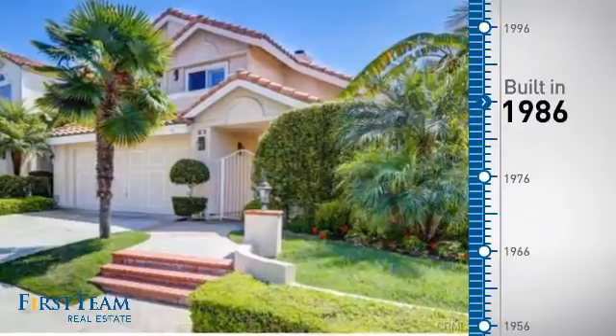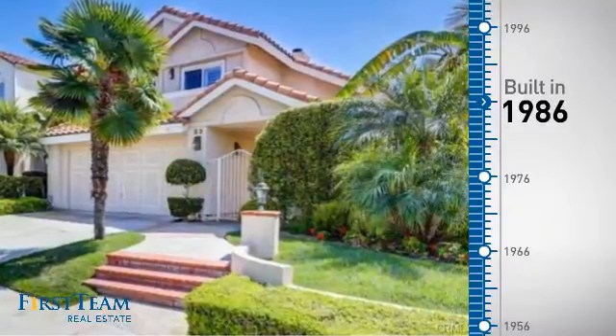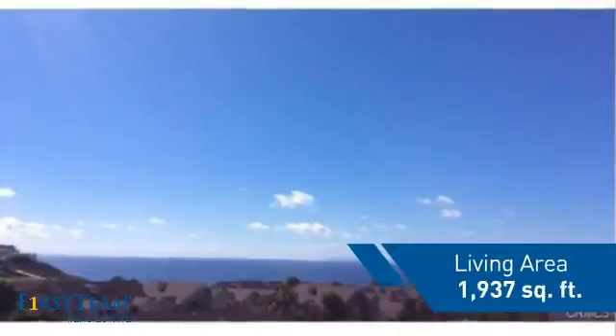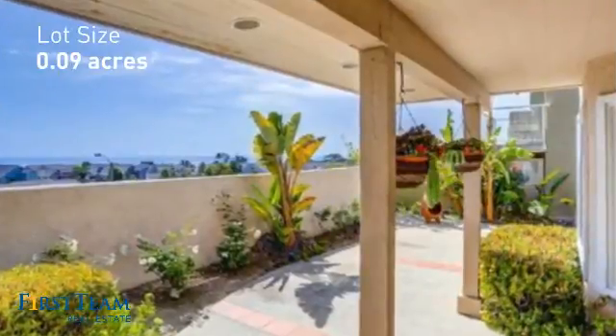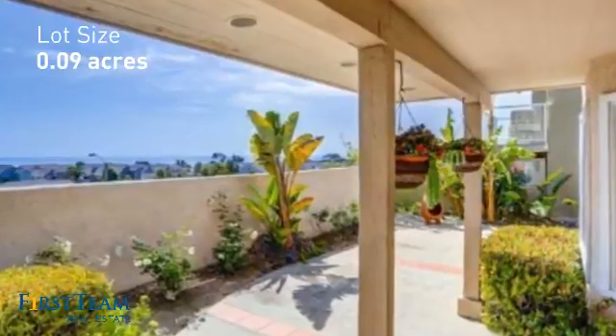This property was built in 1986 and features over 1,900 square feet of space, giving you a spacious layout to play host or kick back and relax after a long day.